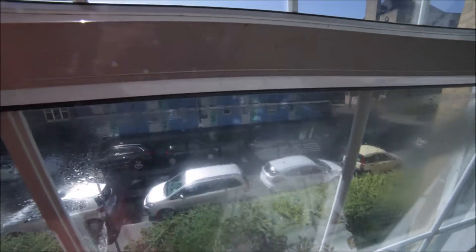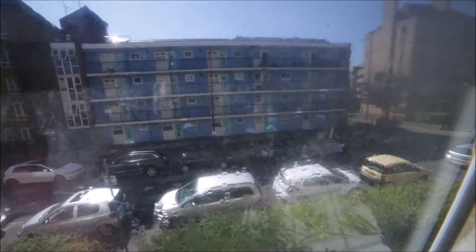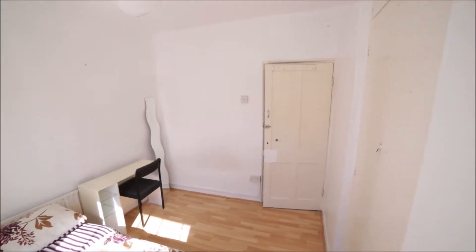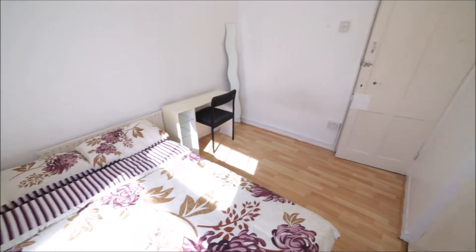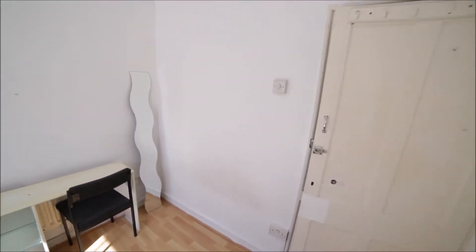That's the view to the window. And that's the view of the room from the other side. That's bedroom B which is for rent.